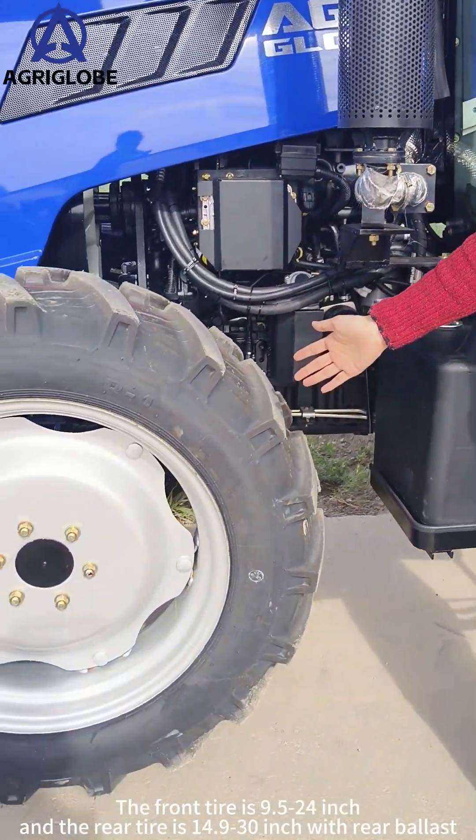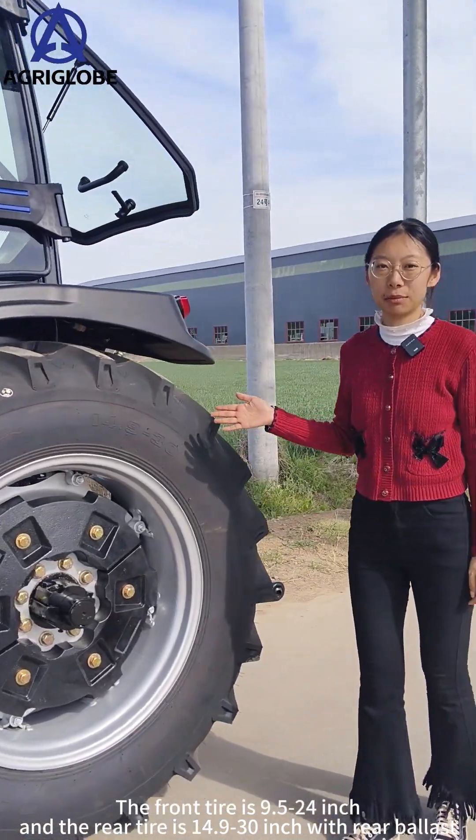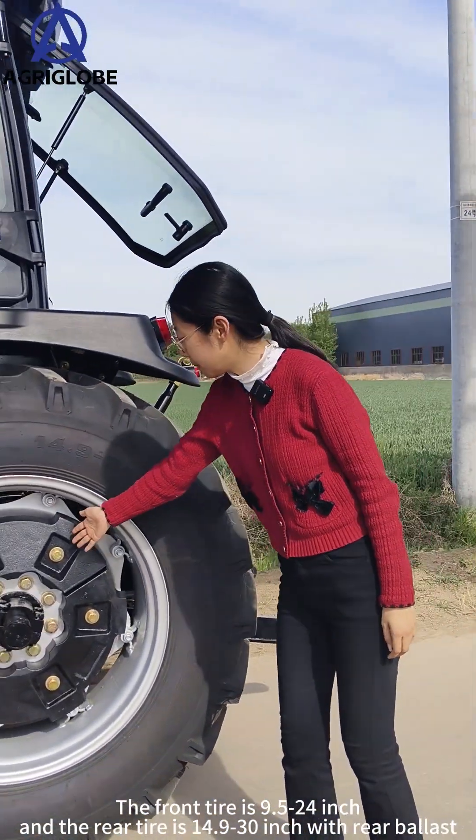The front tire is 9.5×24 inch, and the rear tire is 14.9×30 inch with rear ballast.